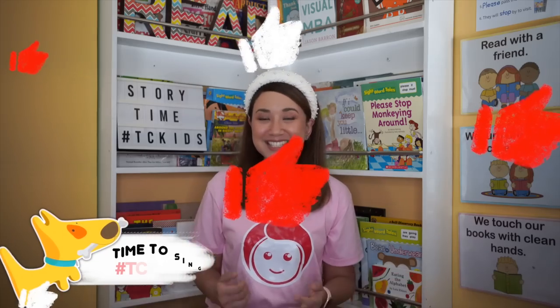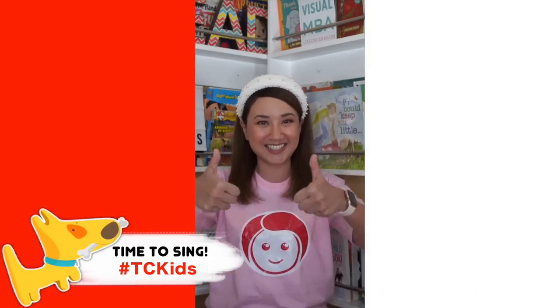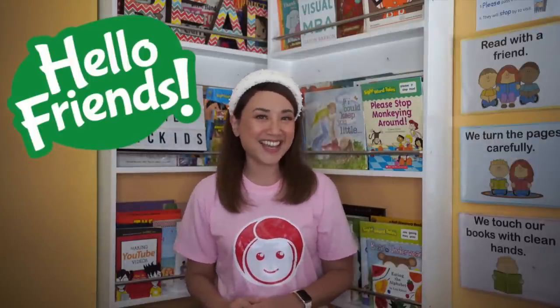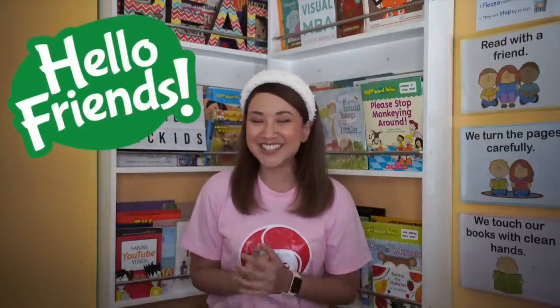Don't worry, TC Kids! This will be really easy! Just follow Teacher Celene! Get ready, TC Kids! Let's sing together!